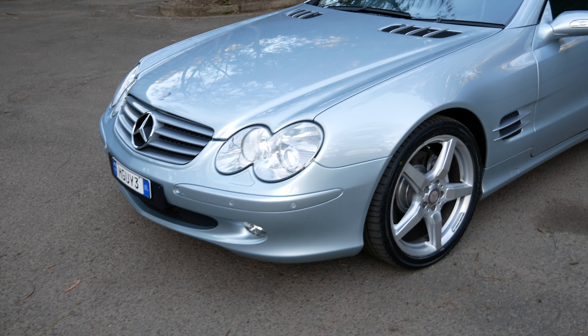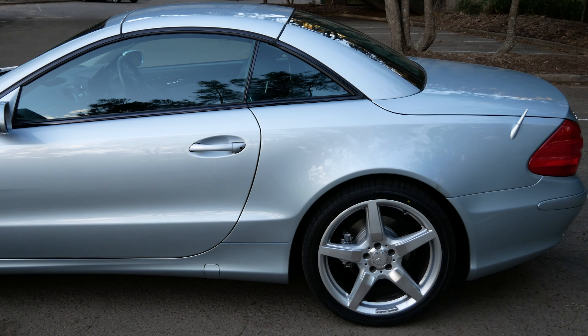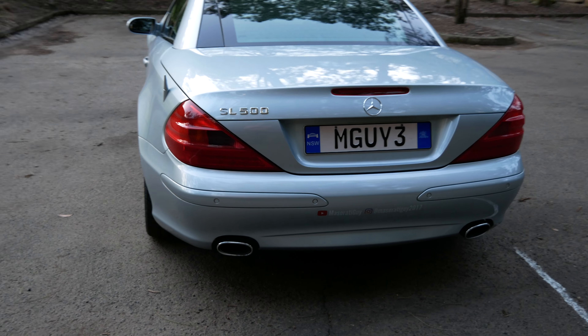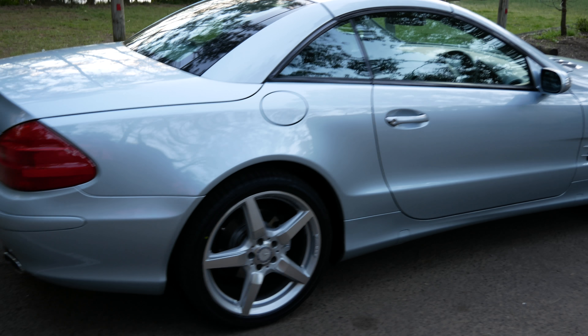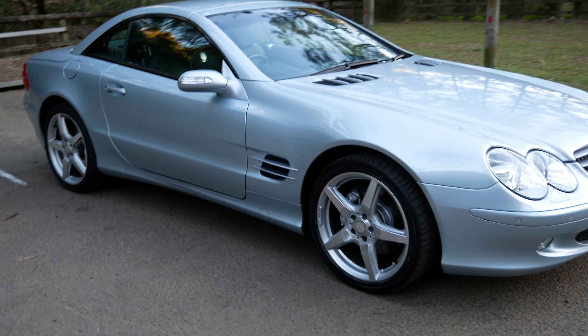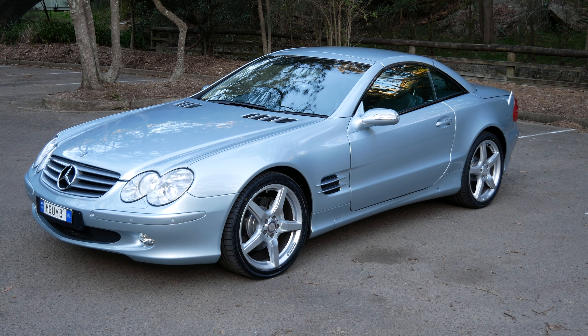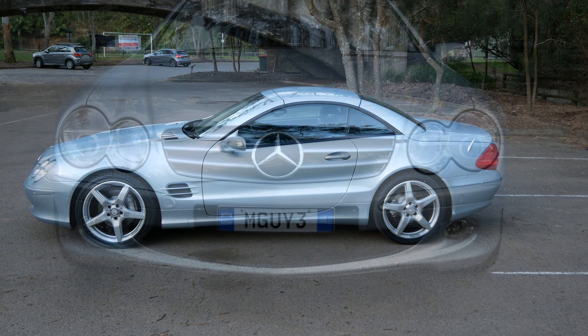So I thought I'd just give you a quick tour around the SL500, and then I'll do a proper review and a proper drive a bit later. I'm going to be away for a few days so I'll have to wait till I get back to do that. I think you'll agree it does look absolutely magnificent. I've put the AMG wheels on, which just make it look about a million times better than it did with those daggy 17 inch wheels. Got the M-Guy 3 plates on and it is looking absolutely stunning. Really thrilled — I think it's a great upgrade from the CL500.